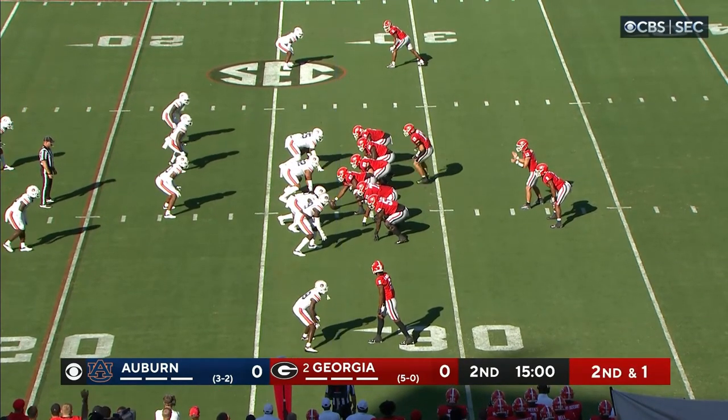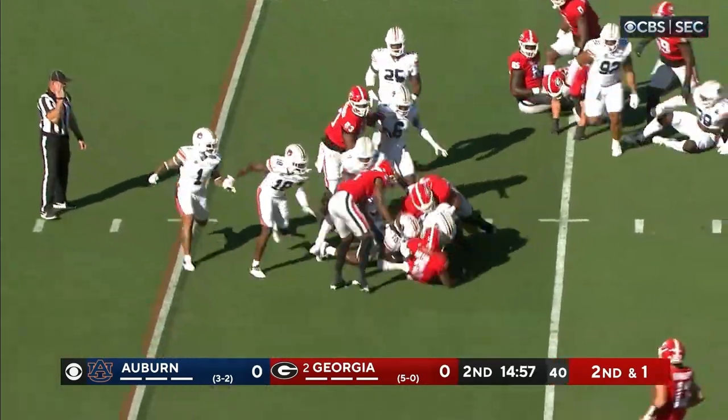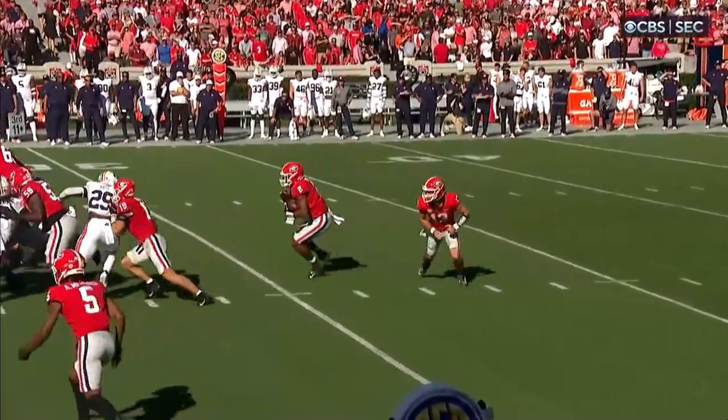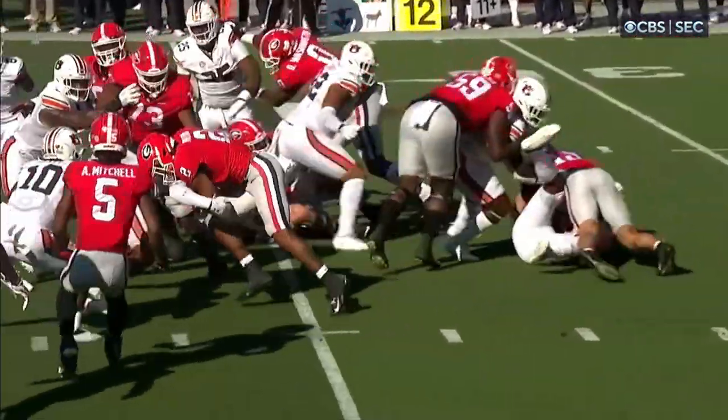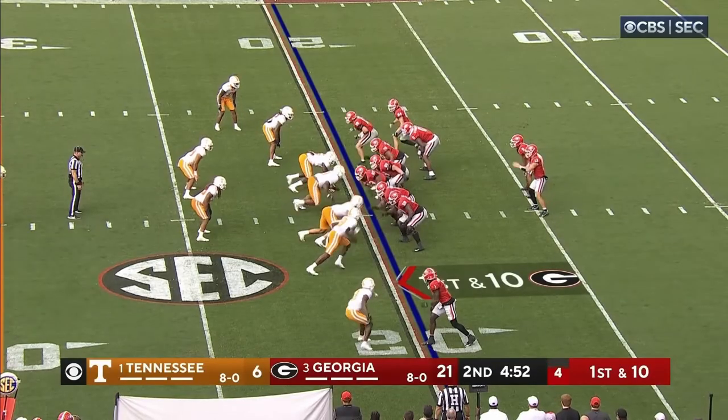Bowers in motion behind the line of scrimmage. They hand the ball off to Milton — Milton goes right up the middle, has a first down. That gets down to the 20. Georgia, here again with that zone play — you can see Brock Bowers come underneath, they end up wrapping around behind him.